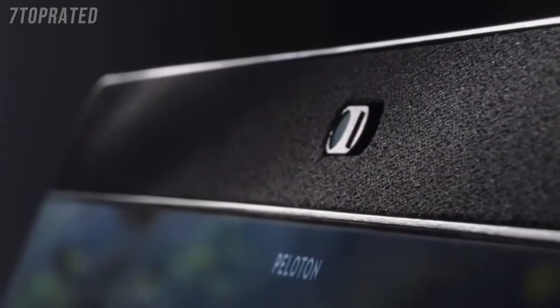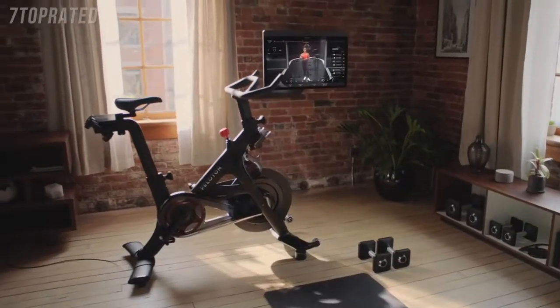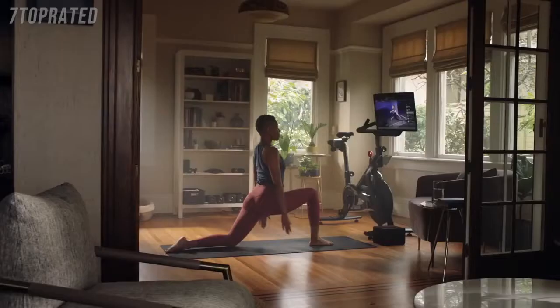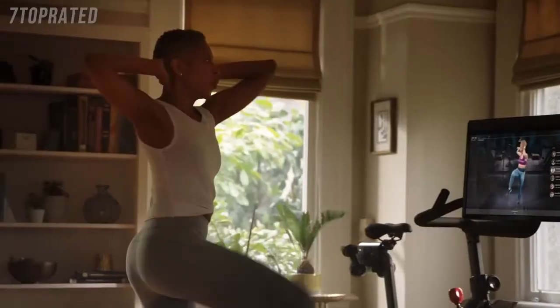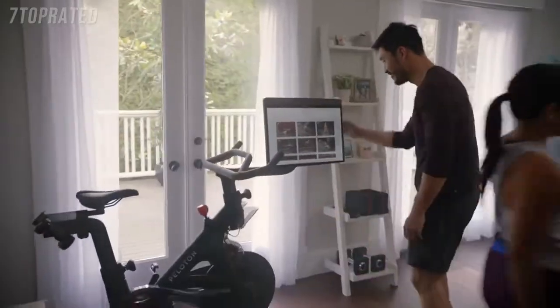How do you take something that people love and make it even better? The Peloton Bike Plus is the ultimate bike experience that combines both cardio and strength to bring the most incredible workout. Peloton Bike Plus is a game changer — you are going to start exploring new ways to move. We offer such a variety of content and such a variety of workouts that there's going to be something for everyone in the family.